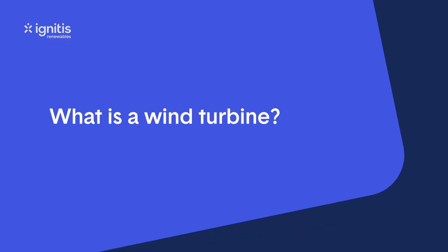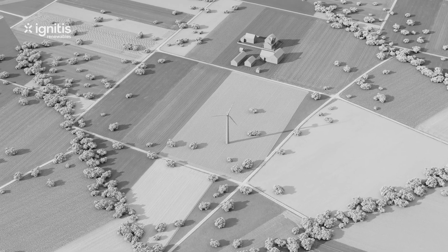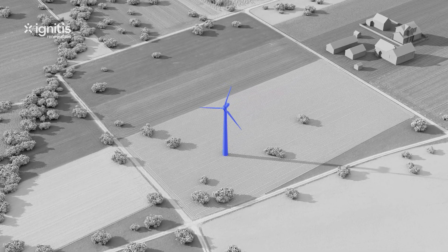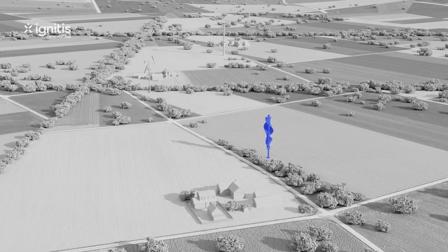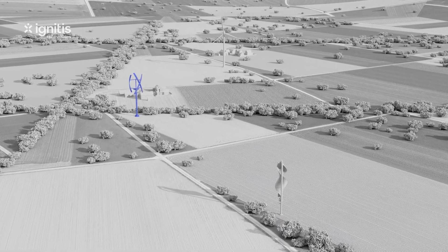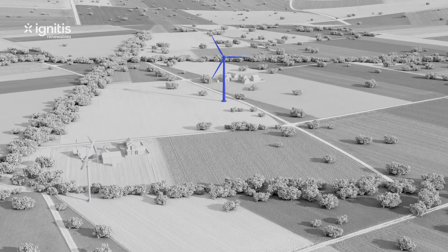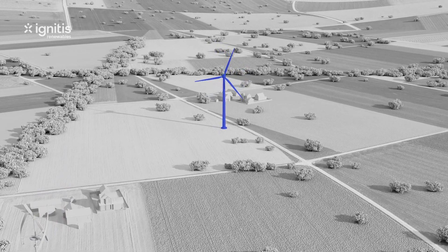What is a wind turbine? A wind turbine is a device that converts kinetic energy from the wind into electricity. Wind turbines are manufactured in a wide range of shapes and sizes, but the most common design involves three blades mounted on a tower made of steel or a mix of steel and concrete.